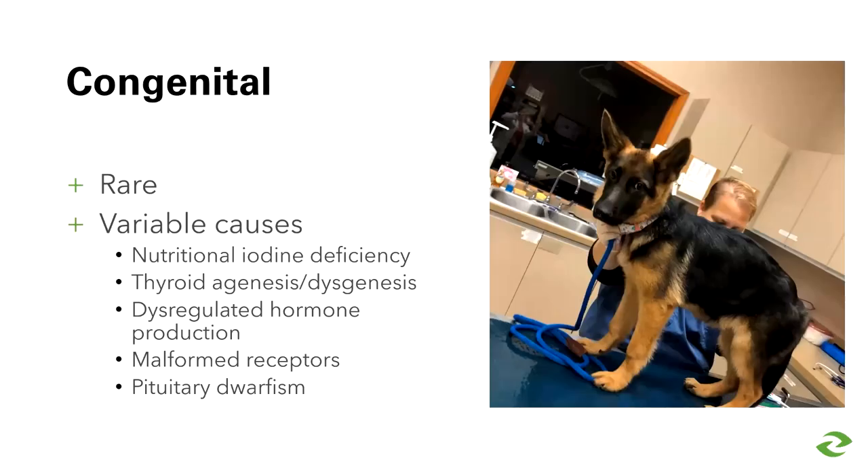There are basically two forms of thyroid disease in the dog. Hypothyroidism can have a congenital cause or it can be acquired as the dog matures. The congenital form is rare and involves various causes including nutritional iodine deficiency — much less common today thanks to modern pet foods — thyroid gland agenesis, dysregulated hormone production, malformed receptors, and even pituitary dwarfism in which all pituitary hormones are absent except ACTH.